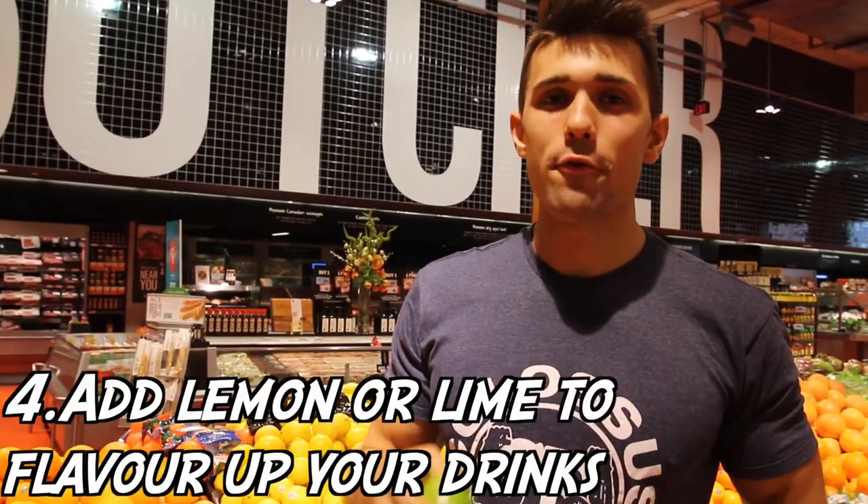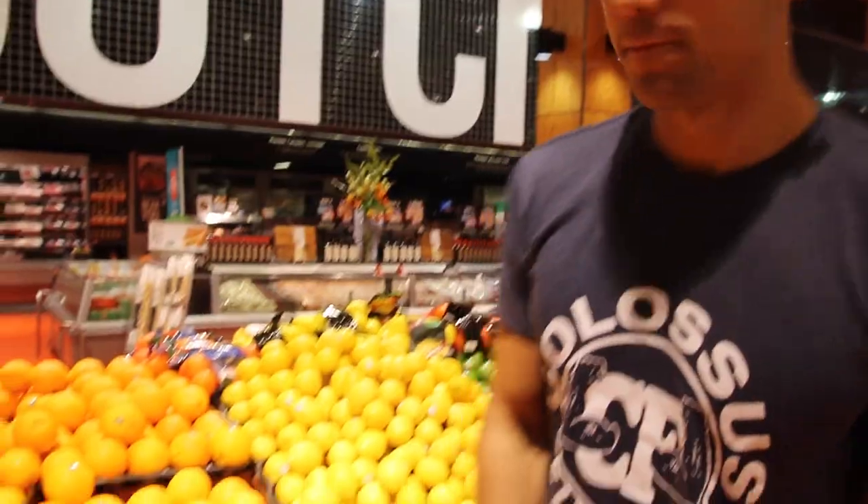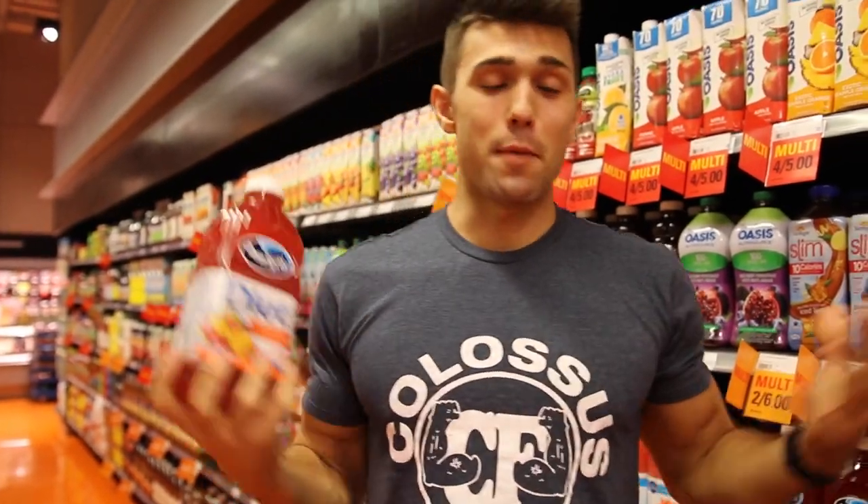For those of you who, like me, love having a flavored drink - maybe a sugary drink - swap it out for a lemon or a lime. These little guys taste great and might potentially have some benefits towards your immune system. Substitute this in and drink your lemon water.